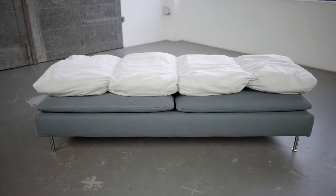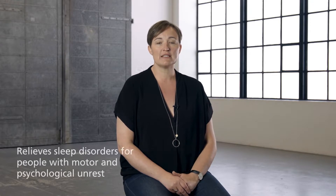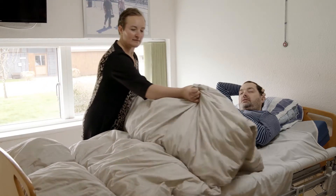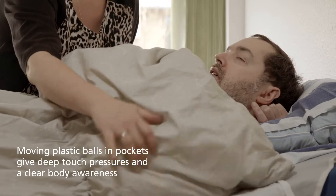Protac Ball Blanket Flexible is a sensory stimulating blanket, helping people with motor and psychological unrest. The ball blanket has plastic balls in pockets, allowing the balls to move and give the body deep touch pressures to provide a clear body awareness.